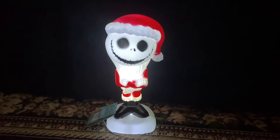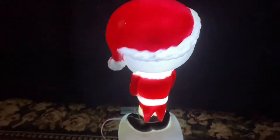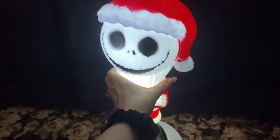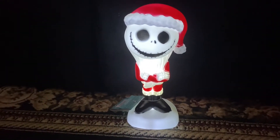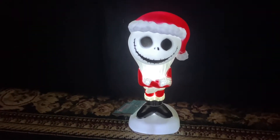Here he is all lit out. And now I'll show you what I saw in the store — there are some other Night Before Christmas items coming in. Bye guys!